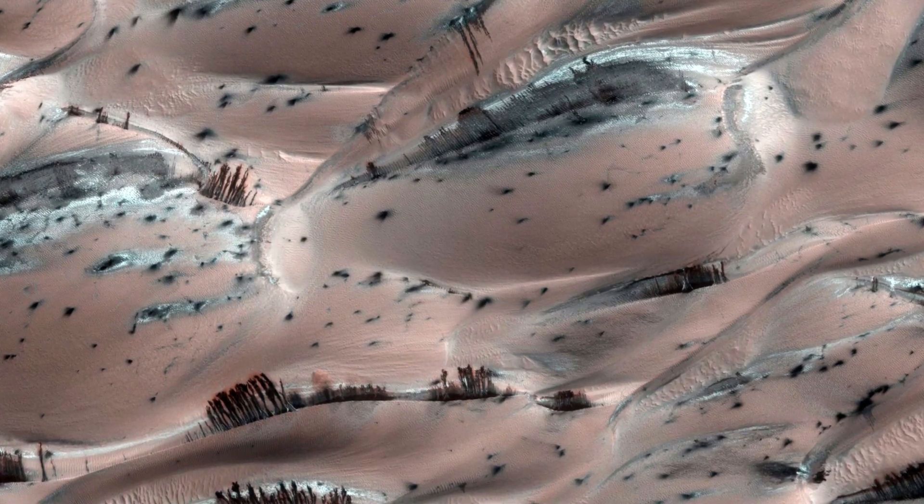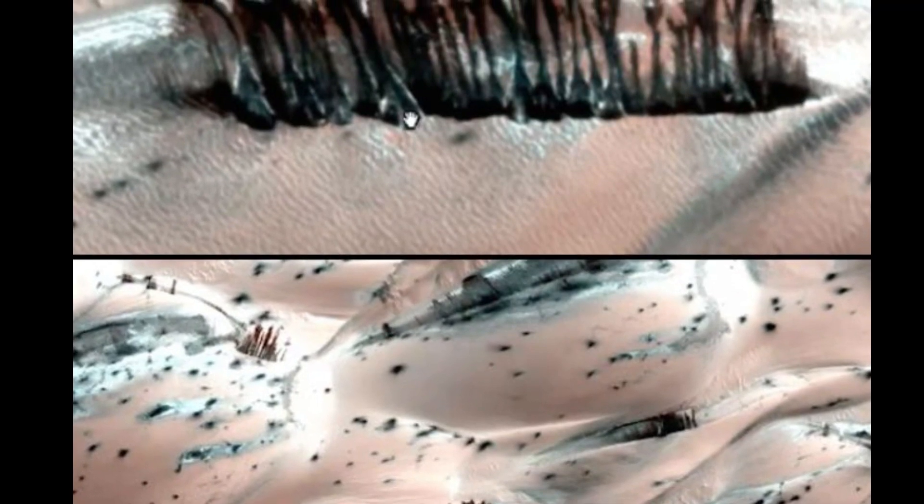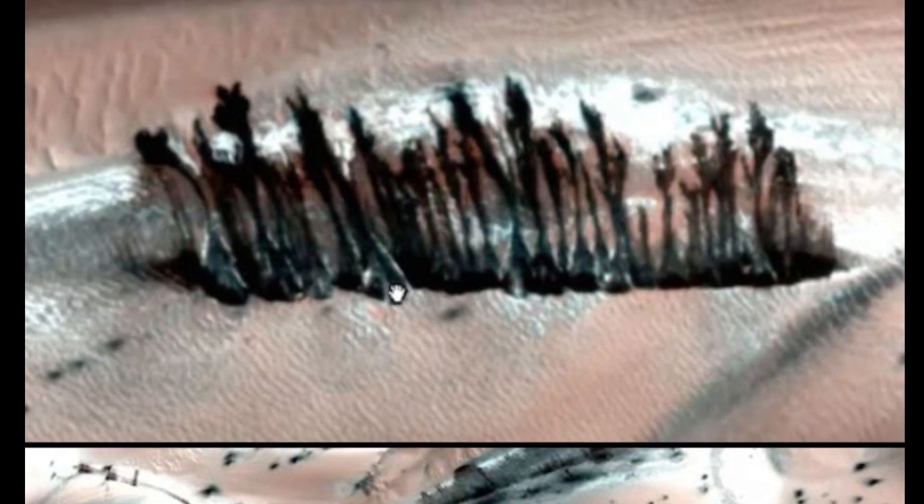However, what appear to be trunks in the photo are actually just an optical illusion. According to scientists, the trees were formed by the melting of dry ice, revealing the dark sand of the dunes, which creates the illusion of a forest growth.